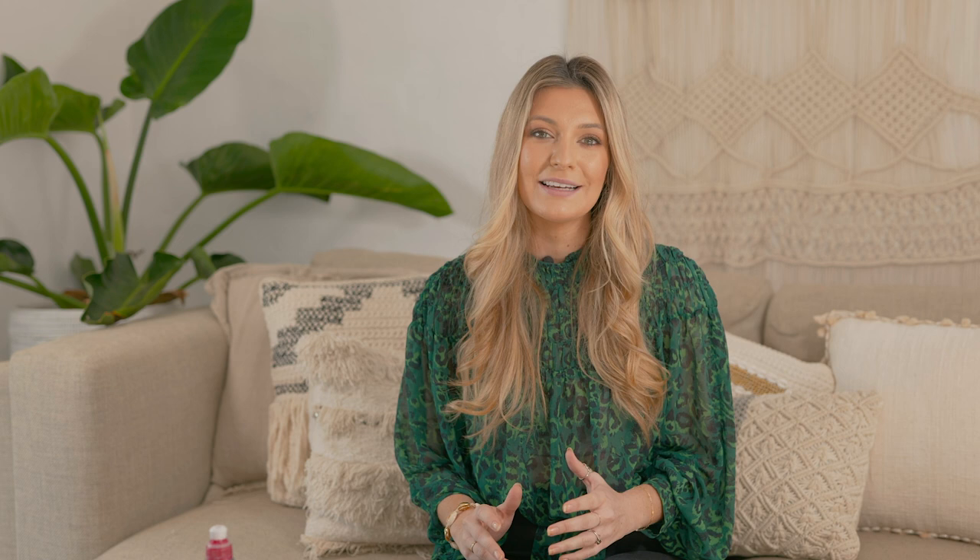Thanks for joining us for this special episode of Snap Happy, The Photography Show. We hope that it's inspired you and given you some great ideas to stay creative. Please connect with us at SnapHappyTV.com — there you can find more tips, techniques and special offers from our partners. Why not sign up to our mailing list to stay in the loop. Stay safe, stay creative and happy shooting.